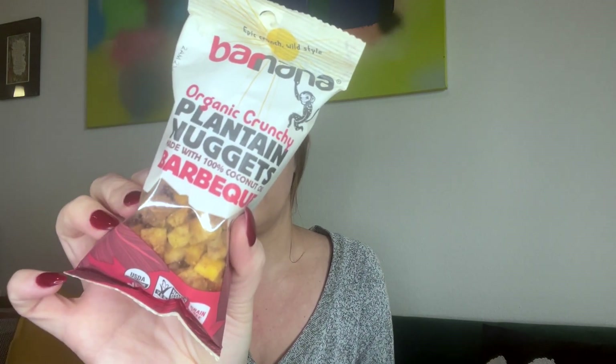And then there's organic crunchy plantain nuggets made with 100% coconut oil, barbecue flavor, organic, grain-free. Oh my god, this sounds amazing! I'm getting hungry — what am I going to eat first? This box is so much and so amazing.